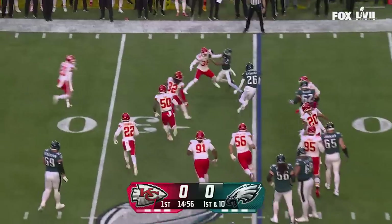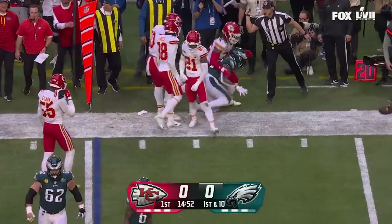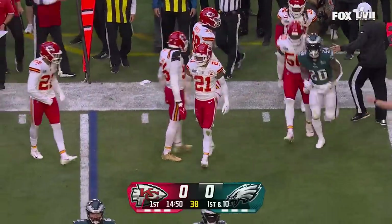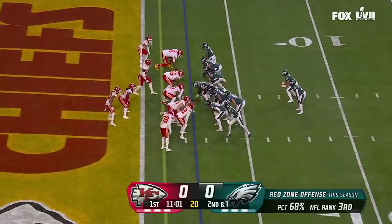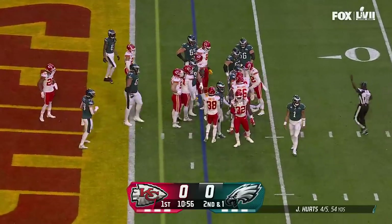Sanders dancing around, trying to look for a seam, but strung out and played well by Kansas City. Scott wrapped up for a loss — nicely done.